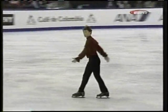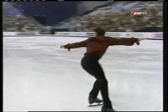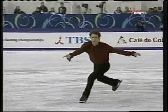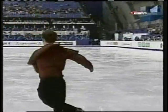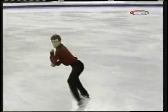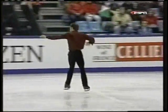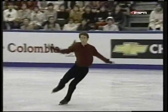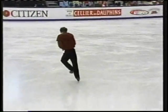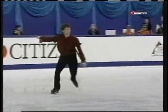Beautiful triple axel. His combination, a triple flip triple toe — very good, but the fact that there's not a quad in those last two elements will hurt him. His coach Linda Brannon told us yesterday that he landed two quads in practice last week for the first time. The five skaters above him in the standings all landed quads, so that obviously shows how important it is to have that in your arsenal.